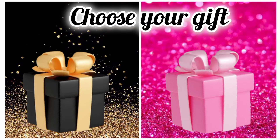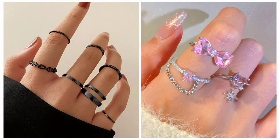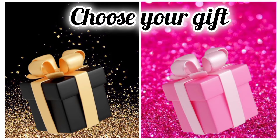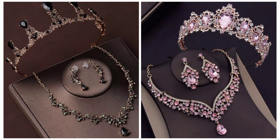Choose your favorite gift box and see your ring. Hope you are happy. Use your favorite gift box and see your necklace set with crown. Hope you are happy.